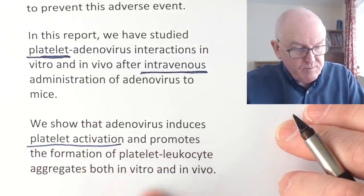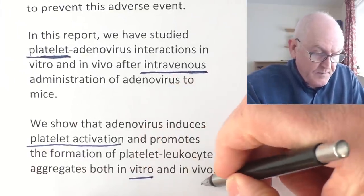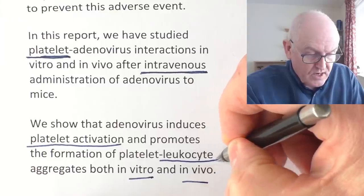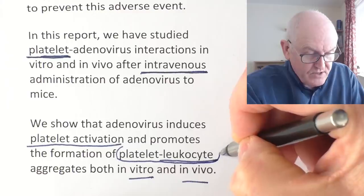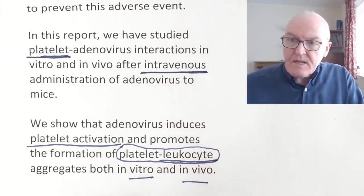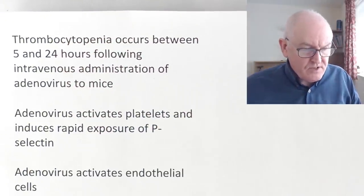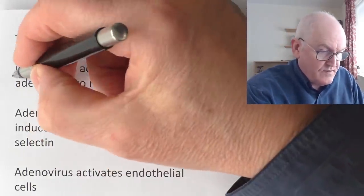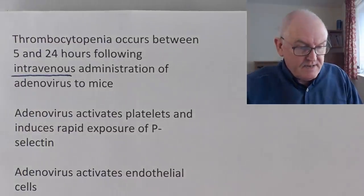It promotes the formation of platelet-leukocyte aggregates, both in vitro and in vivo. You get clumps of platelets and white blood cells, and then red blood cells will stick to that — this is the beginning of clotting. Thrombocytopenia occurs between 5 and 24 hours after intravenous administration of adenovirus vectors to mice.